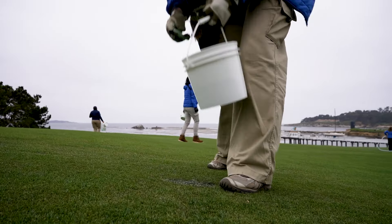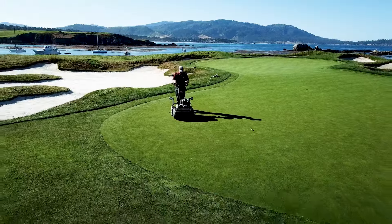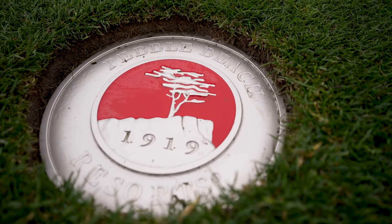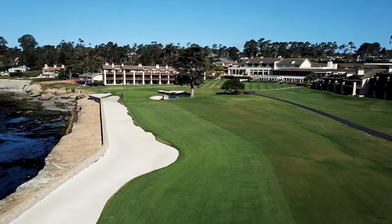I think it speaks to the Pebble Beach brand. It resonates far and wide, and to have somebody want to put that name with any of their product speaks volumes to Pebble Beach.